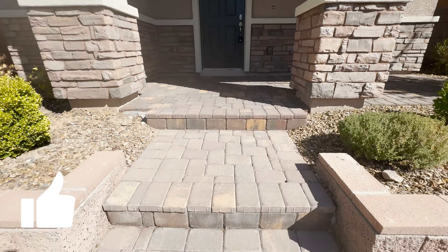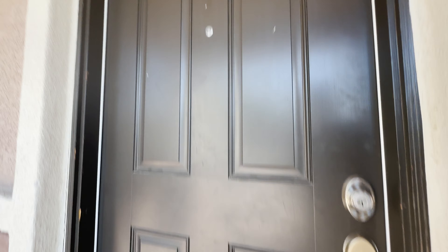Paver entrance here and pavered porch. Kind of like a level two here on the facade that they added. Nice, handsome, tall front door.